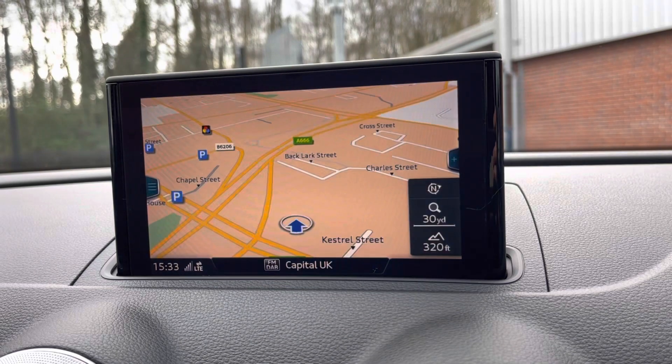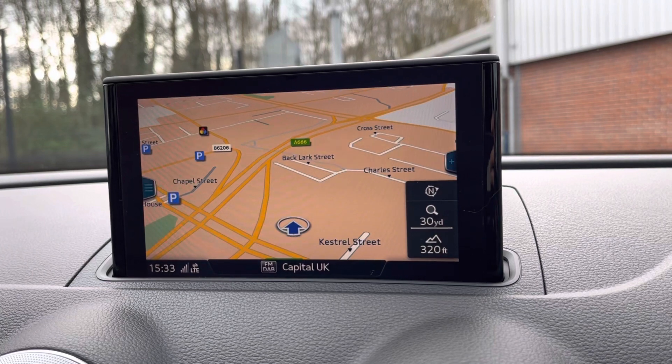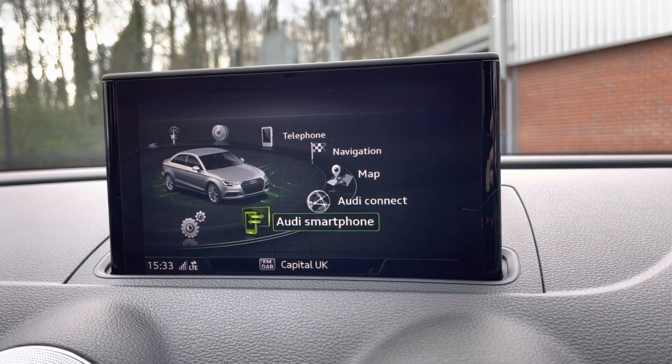As you can see here, it does come with satellite navigation allowing you to get to those unknown destinations as quickly and safely as possible. You do also have access to your Audi Connect, Audi smartphone interface, and plenty more settings.